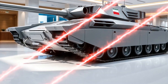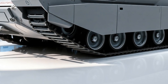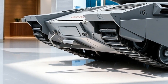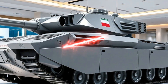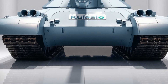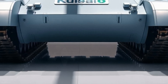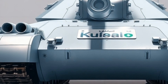The T-90M features several critical upgrades over its predecessors, particularly in the realms of armor, protection, digital battlefield integration, and lethality. A hallmark feature is its Relikt explosive reactive armor (ERA), which offers improved defense against both kinetic energy penetrators and tandem charge munitions. This modern ERA system replaces the older Contact-5, significantly enhancing the tank's survivability against modern anti-tank weapons, including those commonly used in asymmetrical warfare environments.